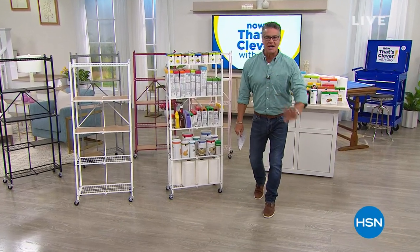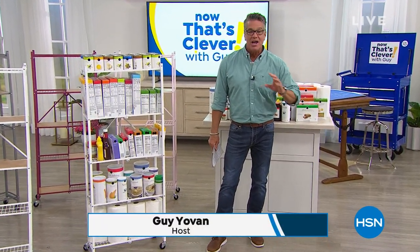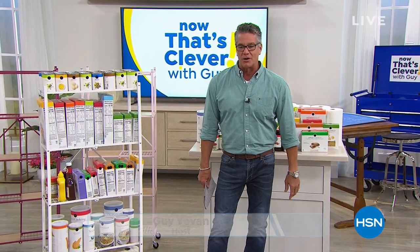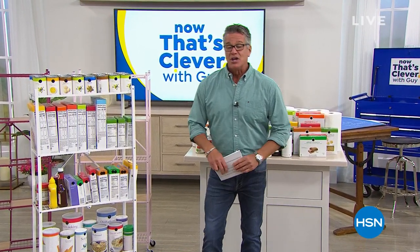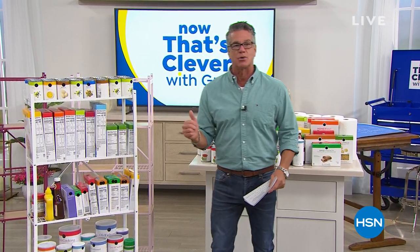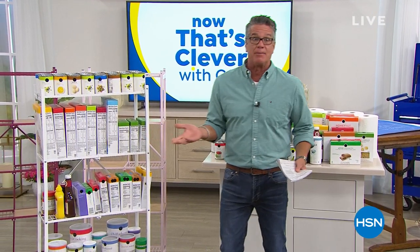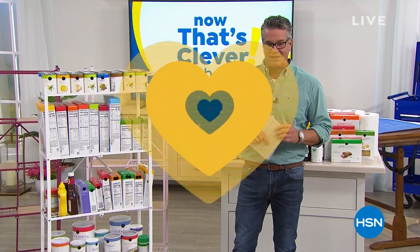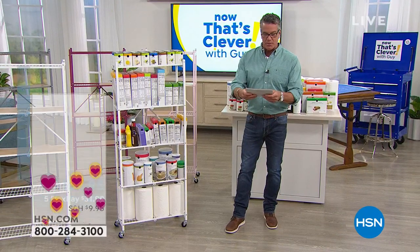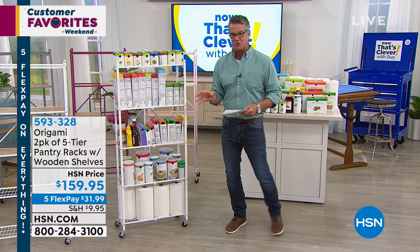This is a great hour of Now That's Clever. I love every single item that's been in this show, but these are some that I own. We're going to start with the origami set of two pantry racks. Of all the origami I own — and I own a ton — I've got two big jumbo ones in my storage unit, a medium-sized one in my shed, and one pantry rack that acts as my pantry because I don't have a separate pantry in my little house. These are all huge customer picks — over 500 five-star reviews.